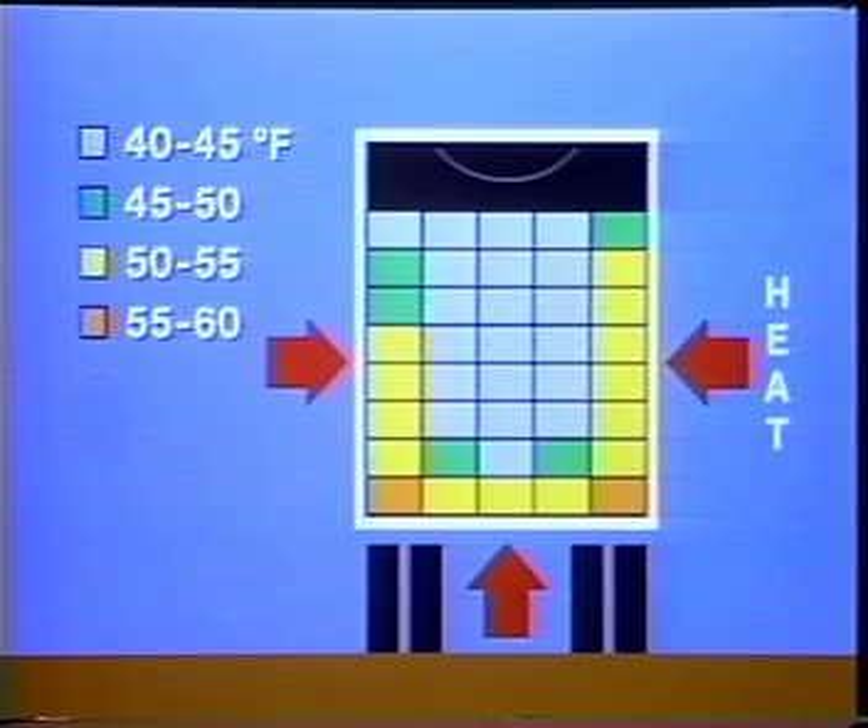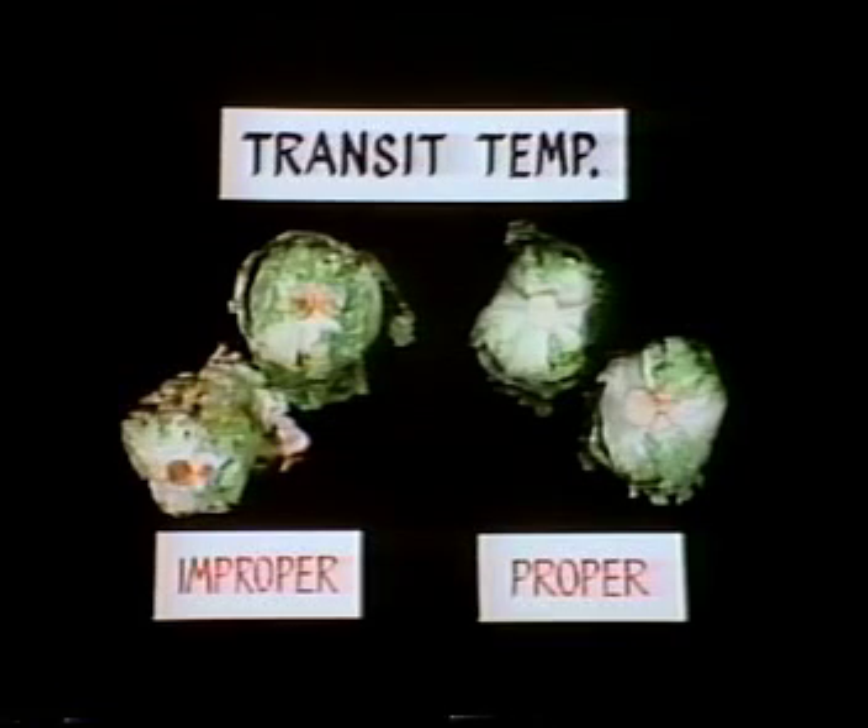Although this truckload of lettuce was loaded at 39 degrees, much of the product touching the walls and floor arrived at temperatures above 50 degrees. On the right, you can see the condition of some of the coolest lettuce in the load.